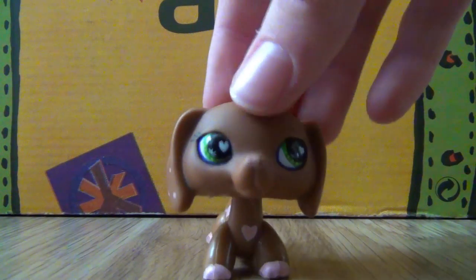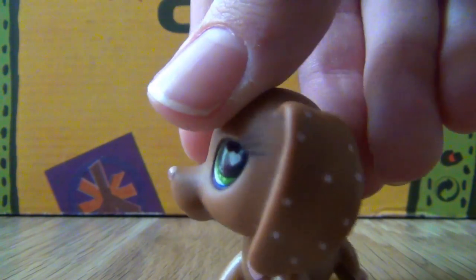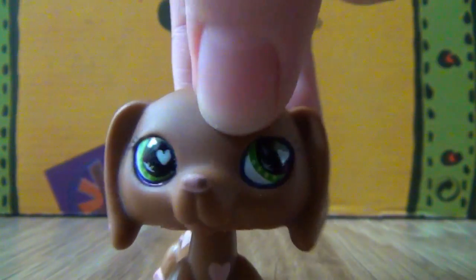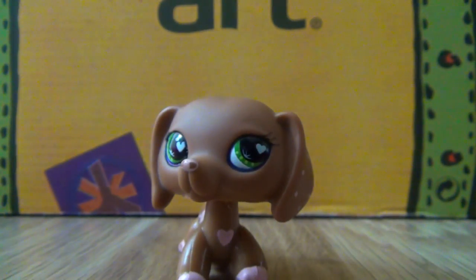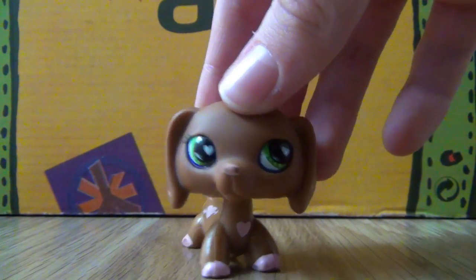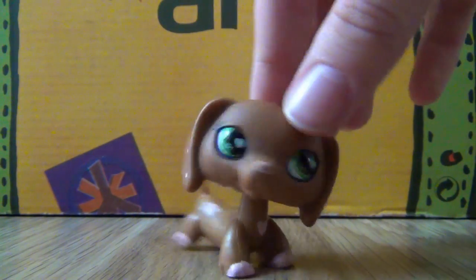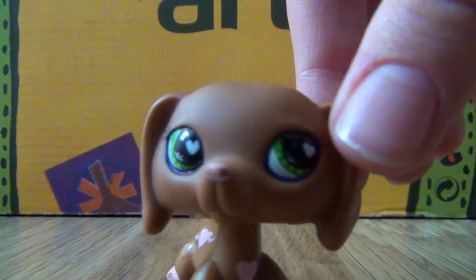The pet that I got was this Dachshund — it's the Valentine Dachshund. It's really cute, except the nose is chipped and there's a little pen mark under the eyes. I think it's supposed to be mascara. I don't know what she was trying to do with that, but it's still pretty cute. Other than that, it's in great condition, which I'm really happy about.